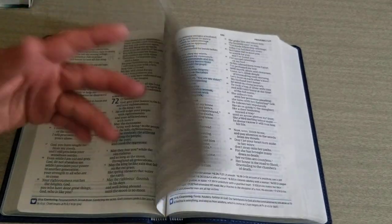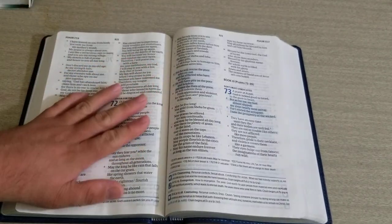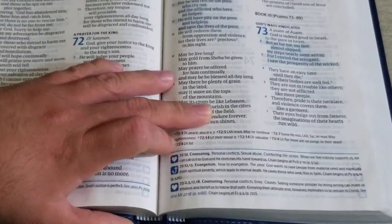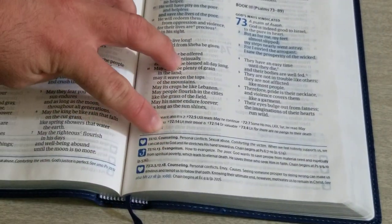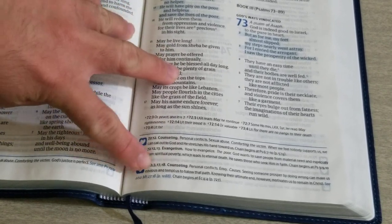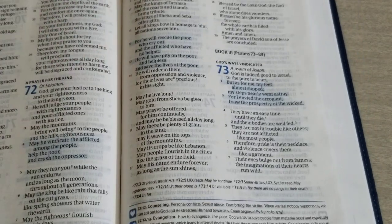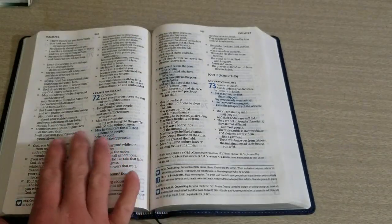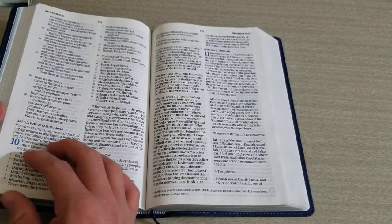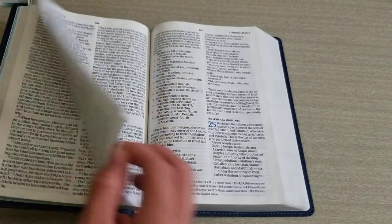I highly recommend it — four and a half out of five. This retails for $29.99. It is a highly recommended translation and a highly recommended Bible. It's not packed full of stuff that will make it heavy. It's perfect for evangelizing.